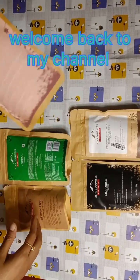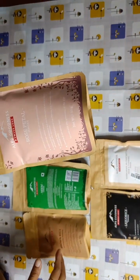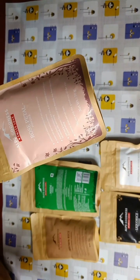Hi everyone, welcome back to my channel. Here I have some face packs, face powders and face packs.